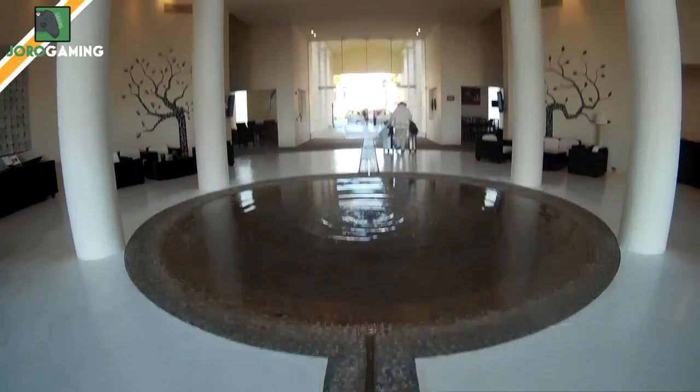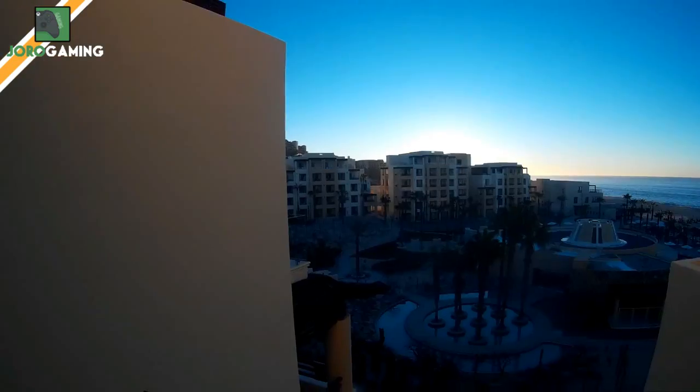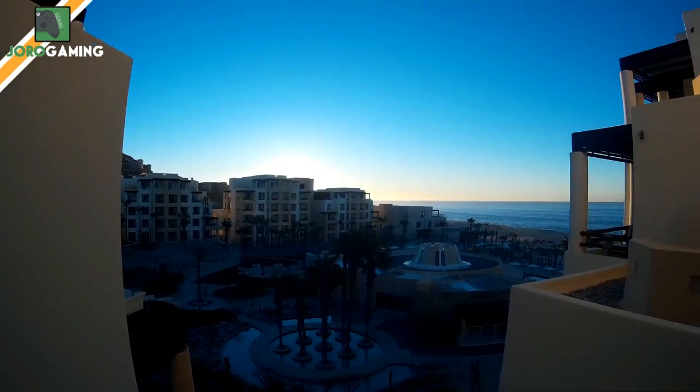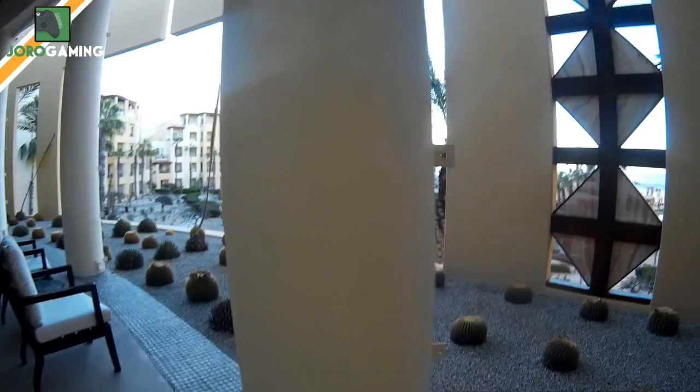Here we have the main entrance — really cool stuff, smells great, got a cool little pond there. This is just the main campus, beautiful pretty much at any time of the day. Looking over the campus from the main lobby, there's lots of stuff to do.